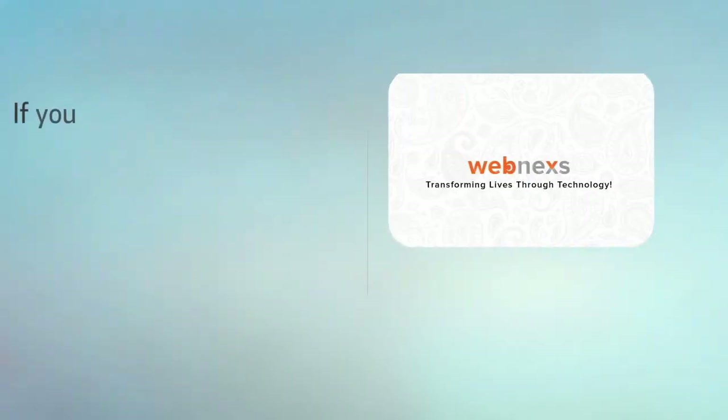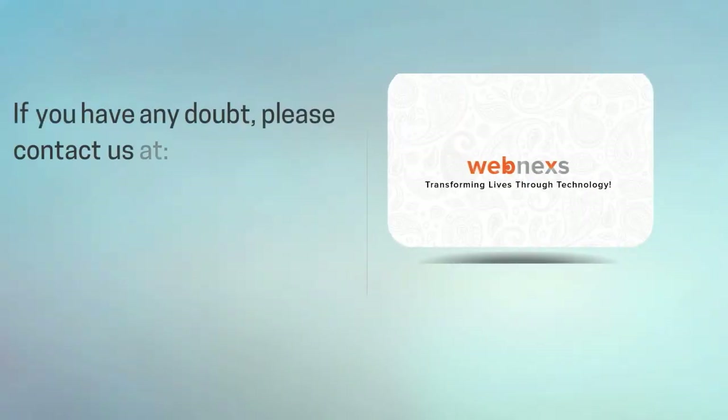If you have any doubt, please contact us at support@webminxts.com.